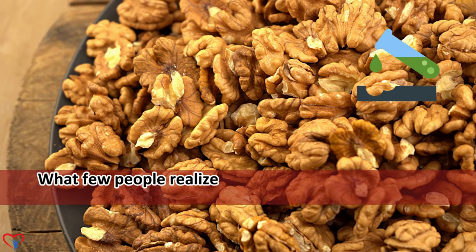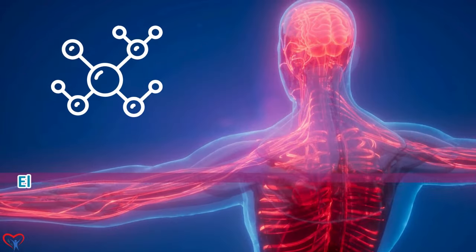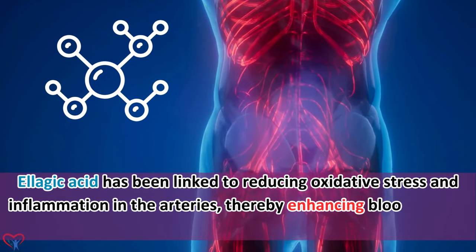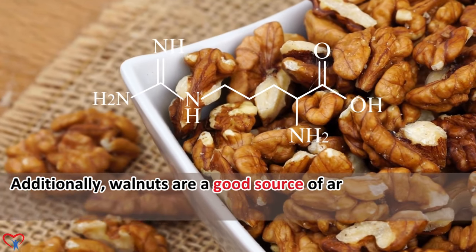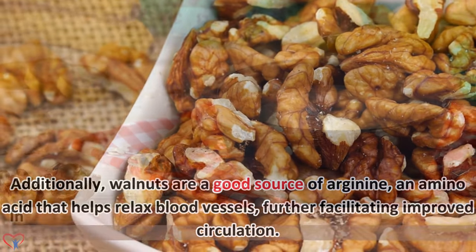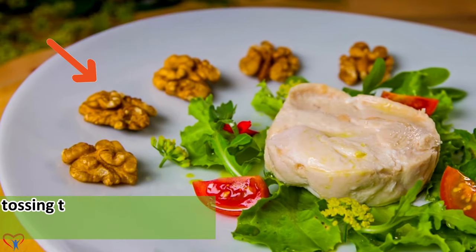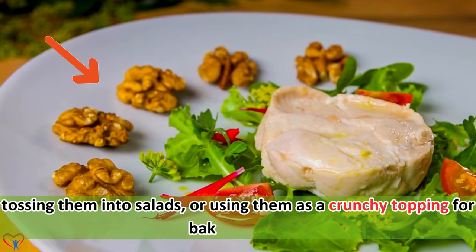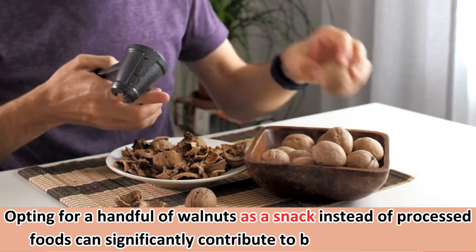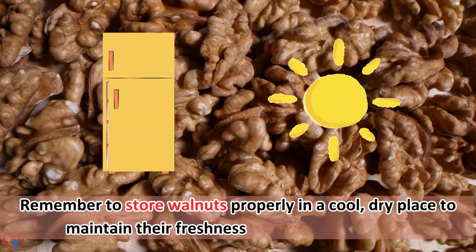Few people realize that walnuts also contain a compound called ellagic acid, which possesses potent antioxidant properties. Ellagic acid has been linked to reducing oxidative stress and inflammation in the arteries, thereby enhancing blood flow to the heart. Additionally, walnuts are a good source of arginine, an amino acid that helps relax blood vessels, further facilitating improved circulation. Incorporating walnuts into your daily routine can be as simple as adding them to oatmeal or yogurt, tossing them into salads, or using them as a crunchy topping for baked goods. Remember to store walnuts in a cool, dry place to maintain their freshness and nutritional value.